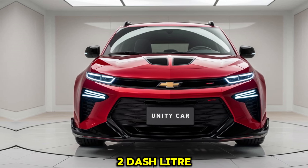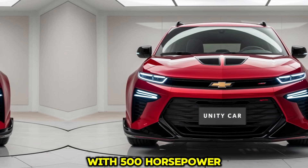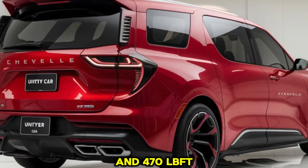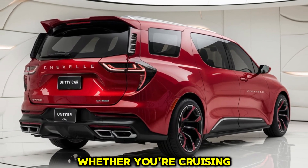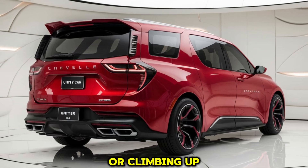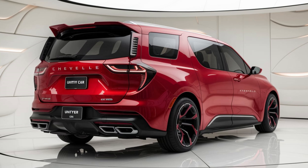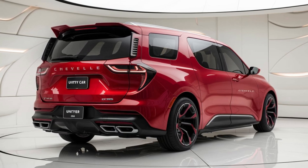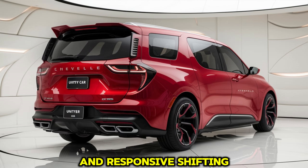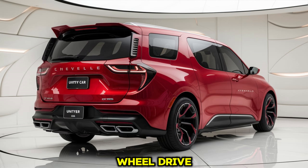Under the hood, the 2025 Chevelle Campervan is powered by a 6.2-liter V8 engine delivering impressive performance with 500 horsepower and 470 lb-ft of torque. This engine provides plenty of power whether you're cruising down the open road or climbing steep mountain passes on your way to a remote campsite. The V8 engine is paired with an eight-speed automatic transmission, allowing for smooth and responsive shifting.